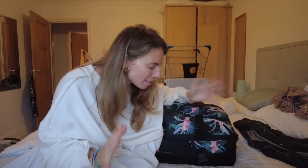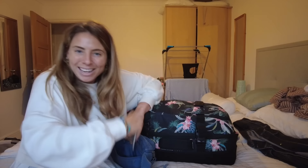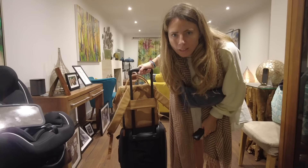No matter how much you travel, it never actually gets any easier — I still feel like I'm missing something and I don't know what that thing is. But as long as you have your phone, your purse, your wallet and your passport, you're gonna get places. Nothing else really matters but those three things.